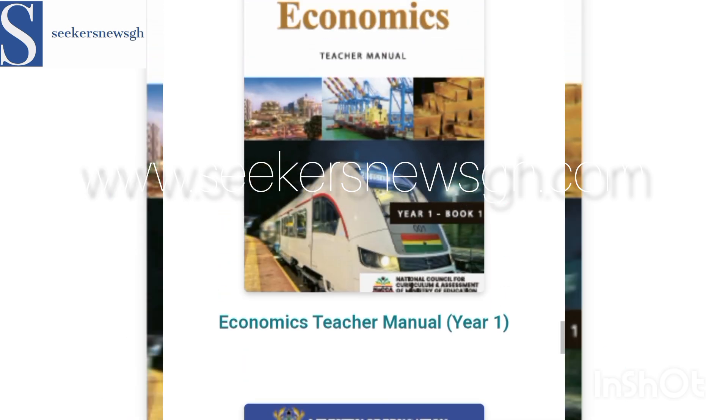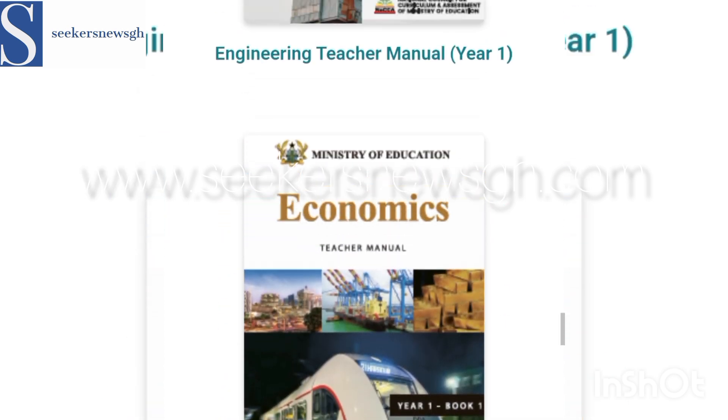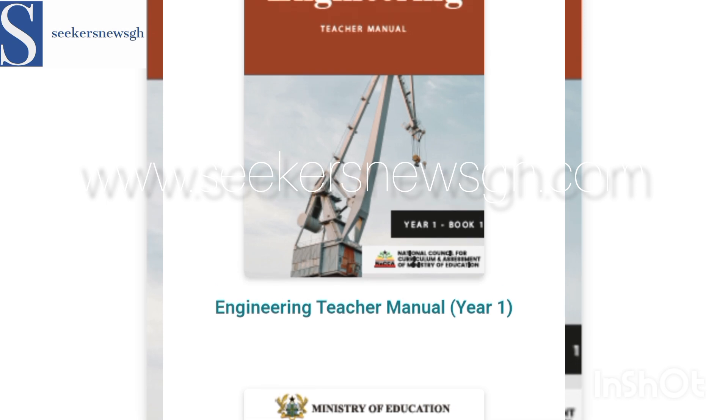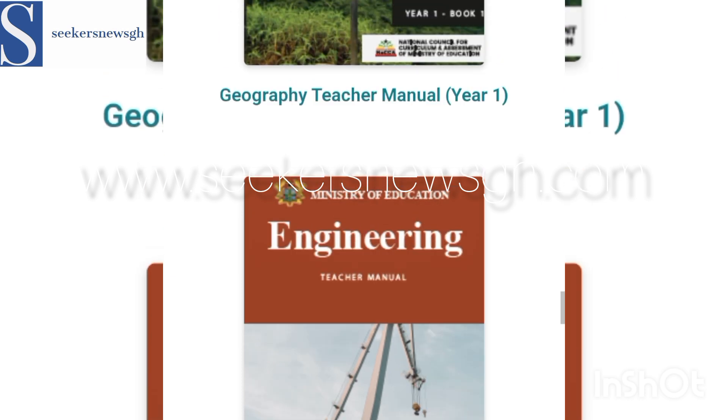Then we have Economics — that's Economics, book one. Then we have Engineering. SHS, SHTS, and STEM schools will all be doing Engineering.